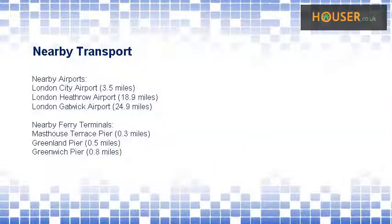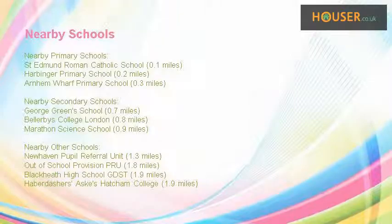This property has easy access to different transport links. Some excellent schools are near this property, making it an ideal purchase for family living.